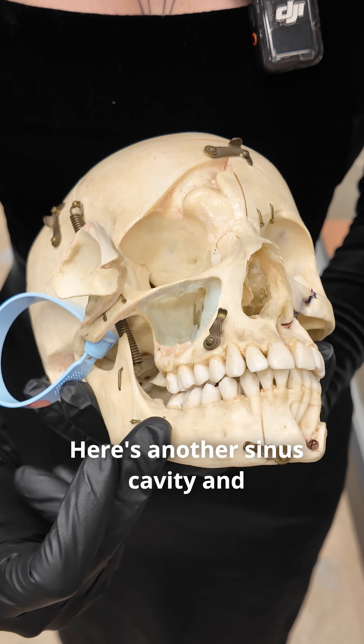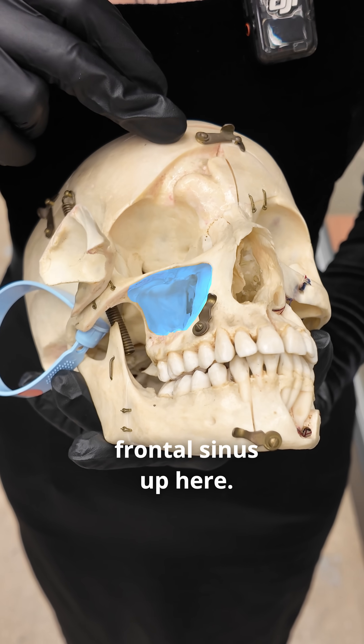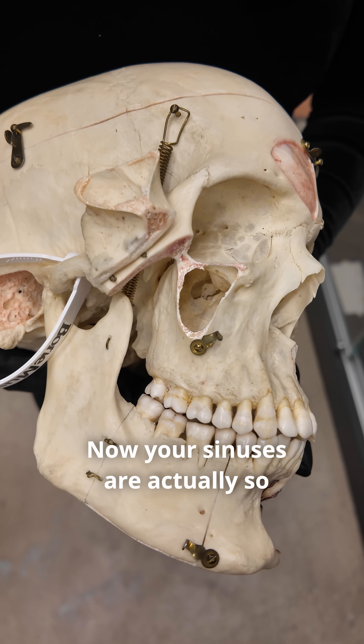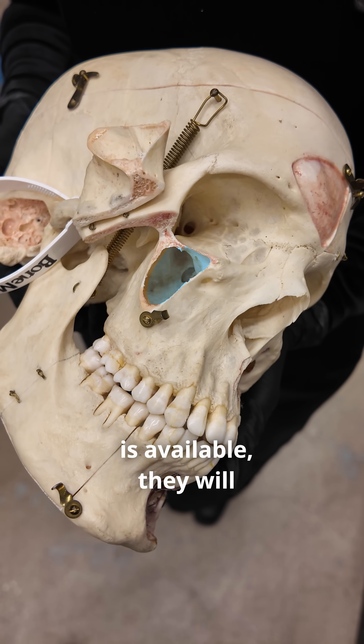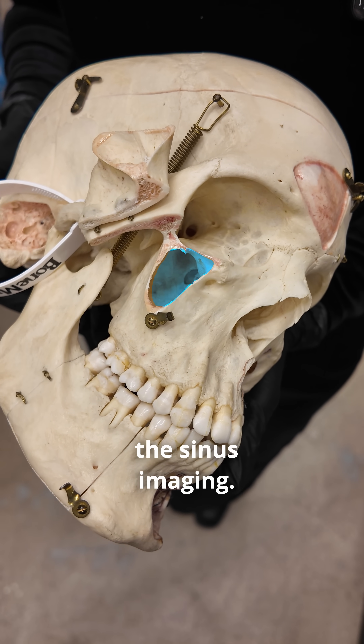Here's another sinus cavity — this one is the maxillary sinus, where fluids also collect just like in the frontal sinus. Now your sinuses are actually so unique that if CT and MRI imaging is available, they will be used to help identify an individual based on the sinus imaging.